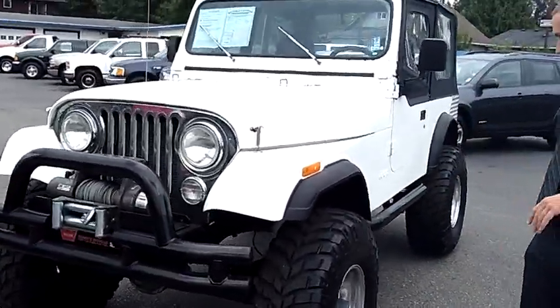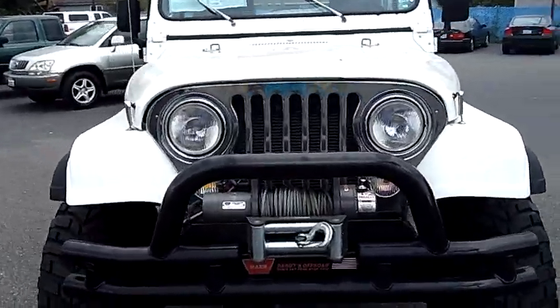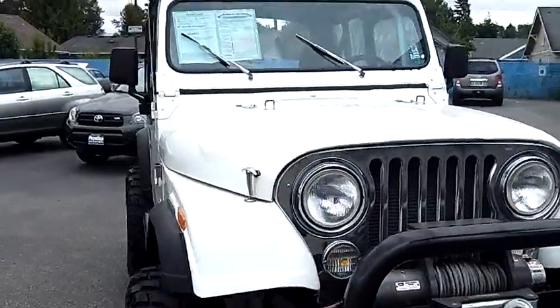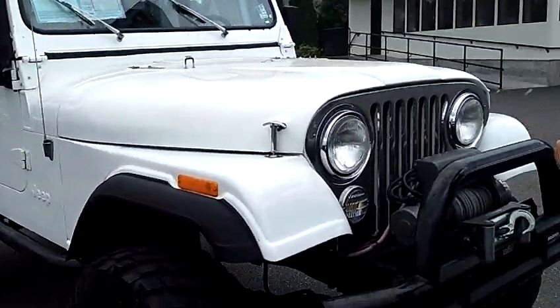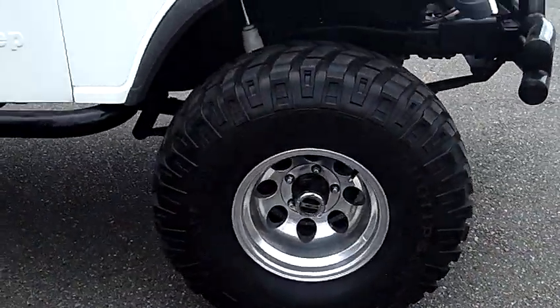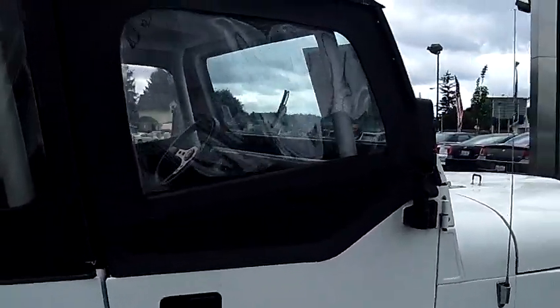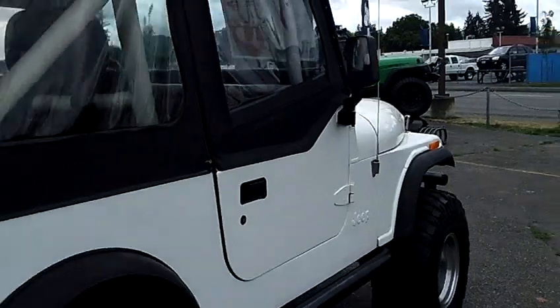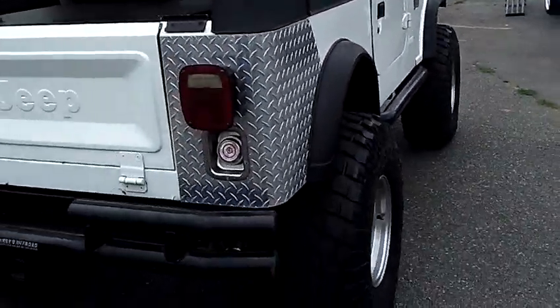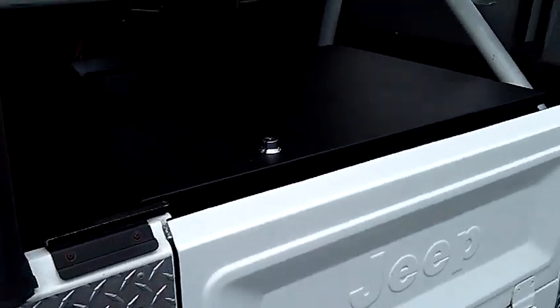It's a CJ, and things are in excellent shape — just a ton of custom aftermarket stuff. Custom wheels and tires, custom paint job. You can see it's got the grill guard with the winch. It's lifted, it's got everything you can want, a ton of aftermarket stuff inside. It is a local rig. You can see it's got the diamond plate around the rear. Just a really, really nice Jeep.